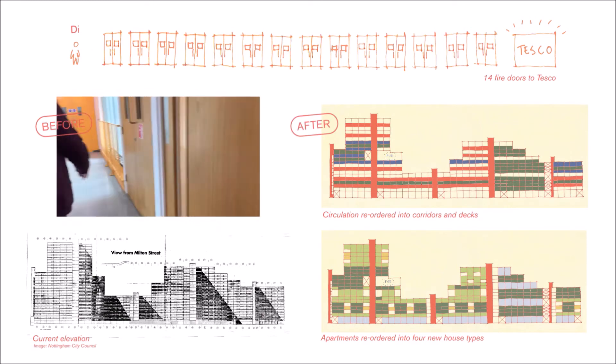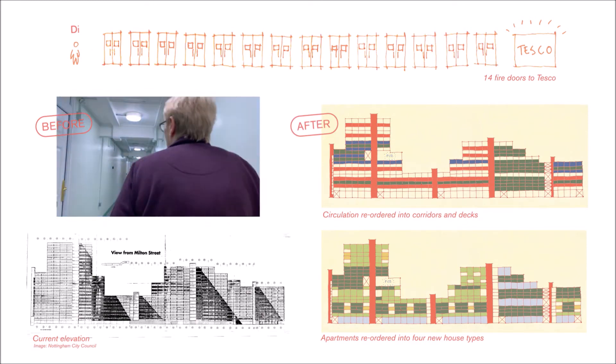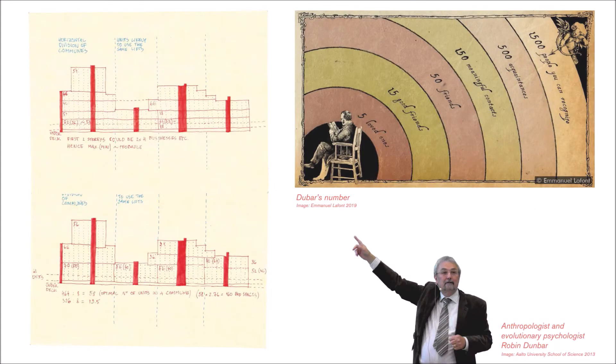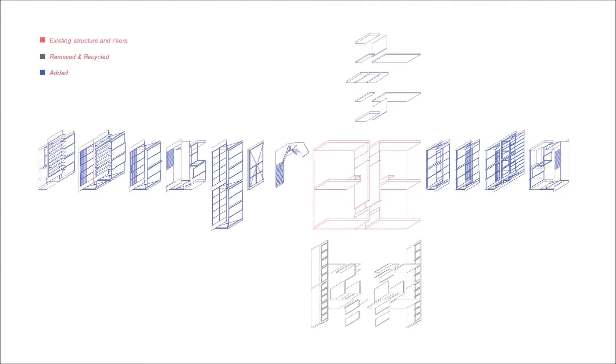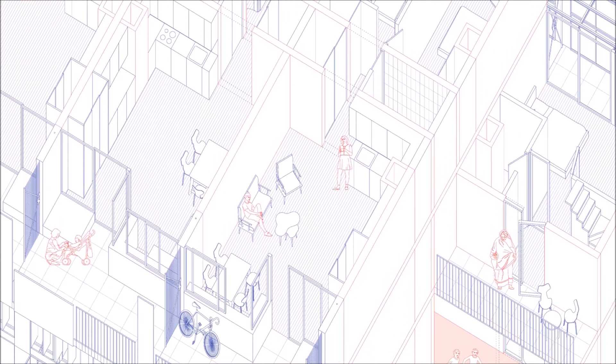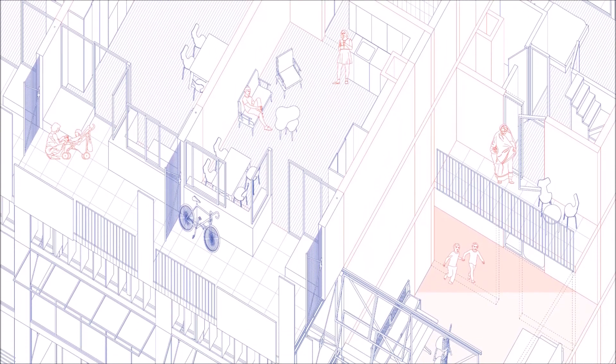At street scale, horizontal and vertical circulation is reordered to embed street-level neighbourhoodness into the scheme, according to Dunbar's 150 meaningful contacts per community optimum. 'What I'd really love here, if I had a choice, would be a balcony.' At house scale, individual homes are remodelled within the existing structural and service system, providing dual aspect living, spatial interest, private outdoor space, and scope for a more varied occupant demographic.